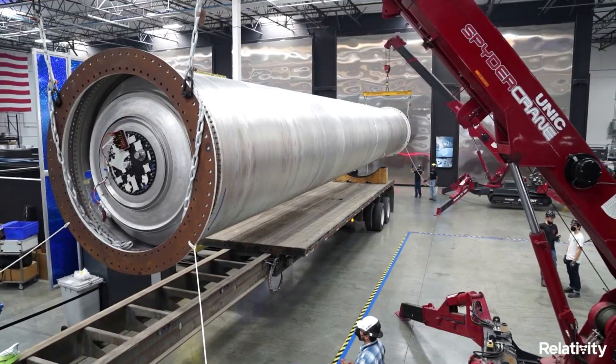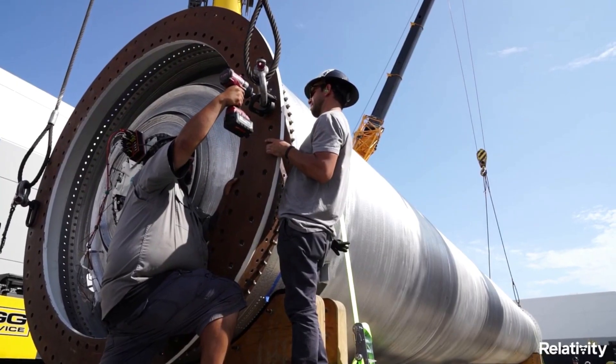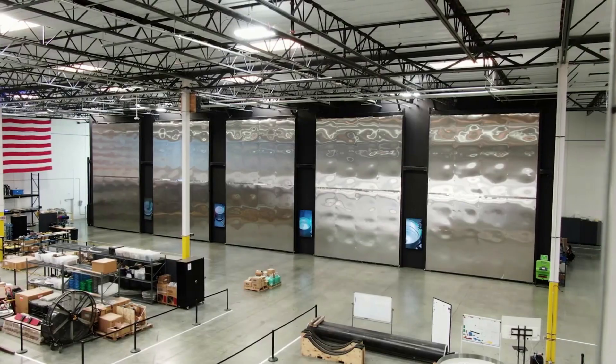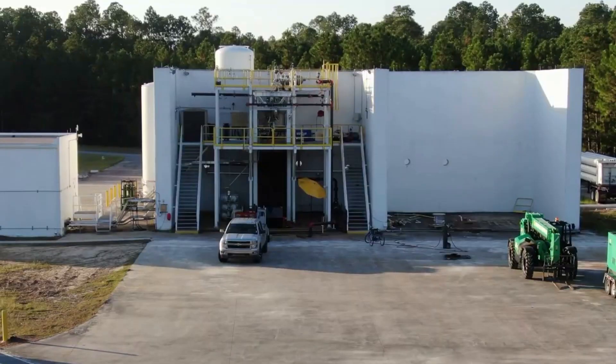In addition to this, companies like Relativity Space are working to change not only how some of these parts operate, but also how they are manufactured. This process has a lot of added risks and complications, but if successful it could allow them to achieve great things.